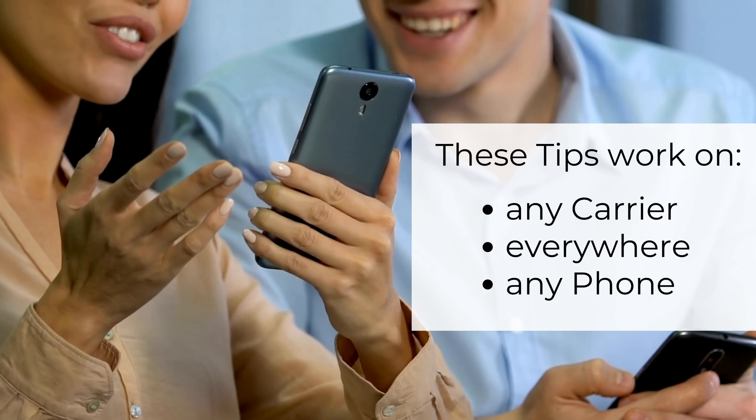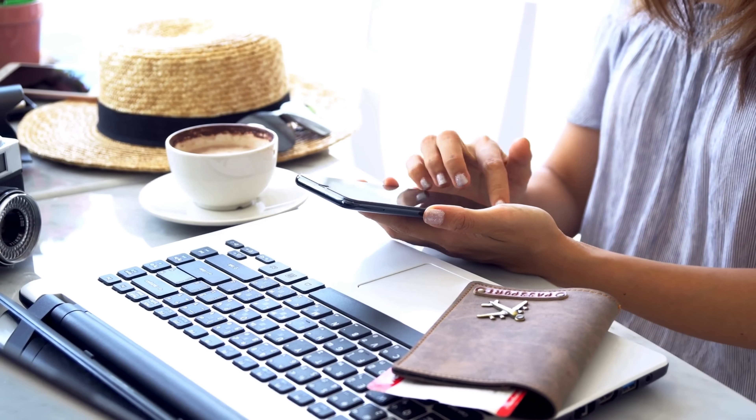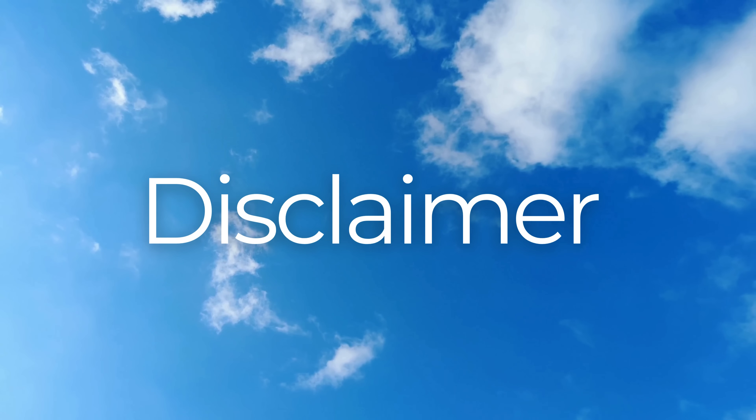So whether you're looking to switch networks, or you're planning to travel and need your phone to work internationally, you're in the right place. Stick with me, and let's unlock the freedom your phone deserves. Let's get into it.